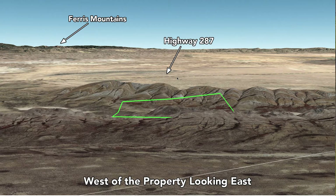Highway 287 south will take you directly into Rawlins about 30 miles away. Rawlins is the county seat of Carbon County where the property is located. Rawlins has a population of about 9,200, and you'll find all the things you need like supplies, medical care, there's a super Walmart, things of that nature.